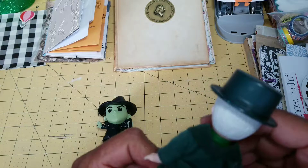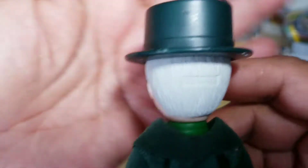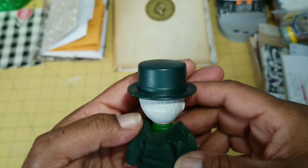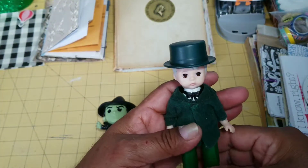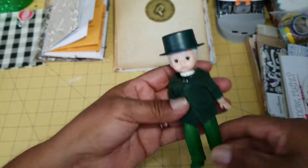Oh yes — Madame Alexander! It says 'Alexander' right there. These are Madame Alexander dolls that were in McDonald's Happy Meals. So that one is going to go to Nana.